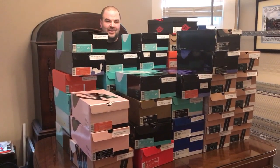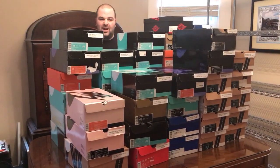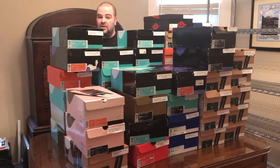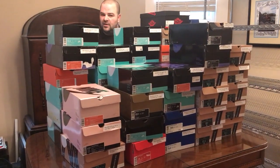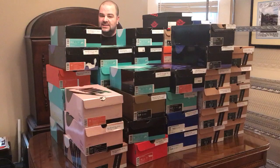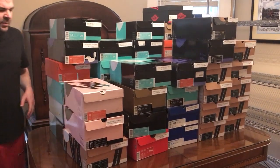What's up guys? It's been a while since I've been on YouTube, but I wanted to bring you a real quick sneak peek at what's to come on Instagram this weekend. Follow me on Instagram at Shoezeum. I'm going to be selling this massive collection of more than 50 pairs of dead stock shoes. Most are Nike SBs. Let's check out and see what we've got here.